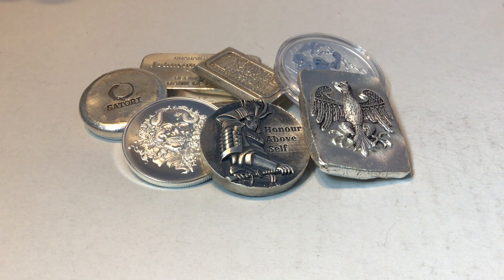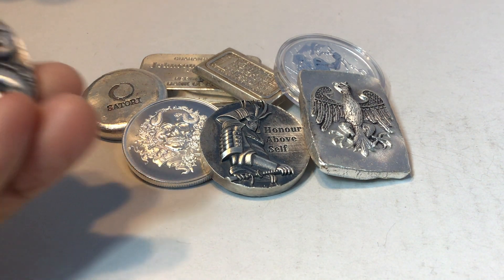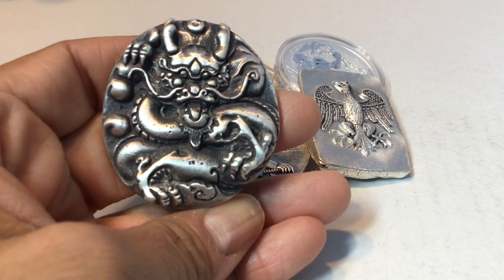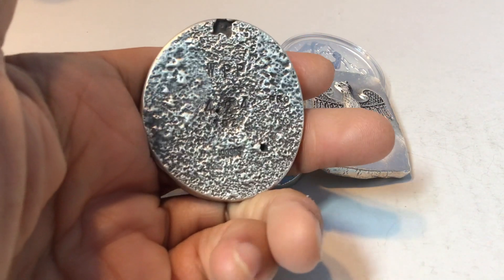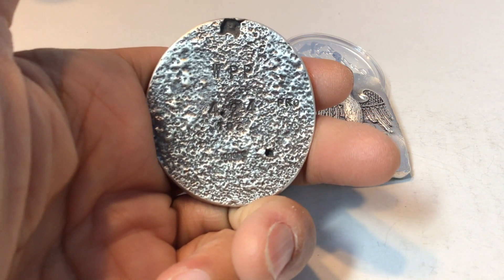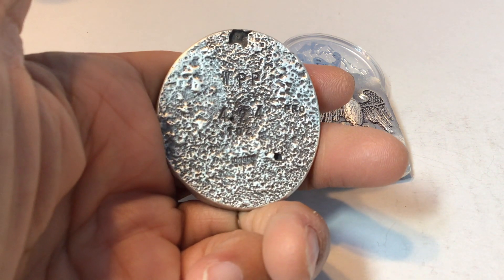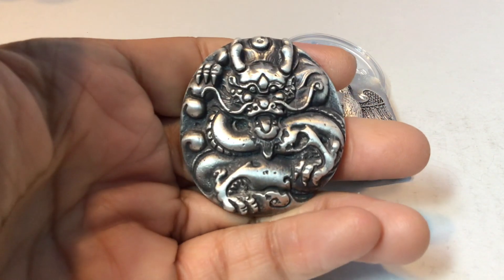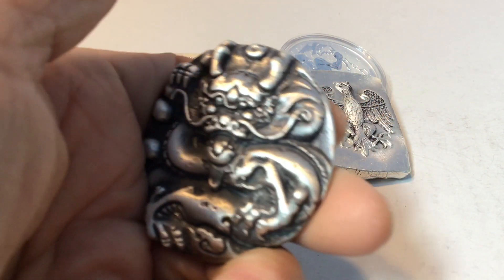Let's go to the poured piece first. Check this out. I scored this in an IG posting that Wild Pig Pours made several weeks back. It's a Dragon prototype bar that he came out with. You can see the 'proto' right there on the right-hand side. It's a 4.24 ounce poured round bar — really cool piece. Absolute stunner.